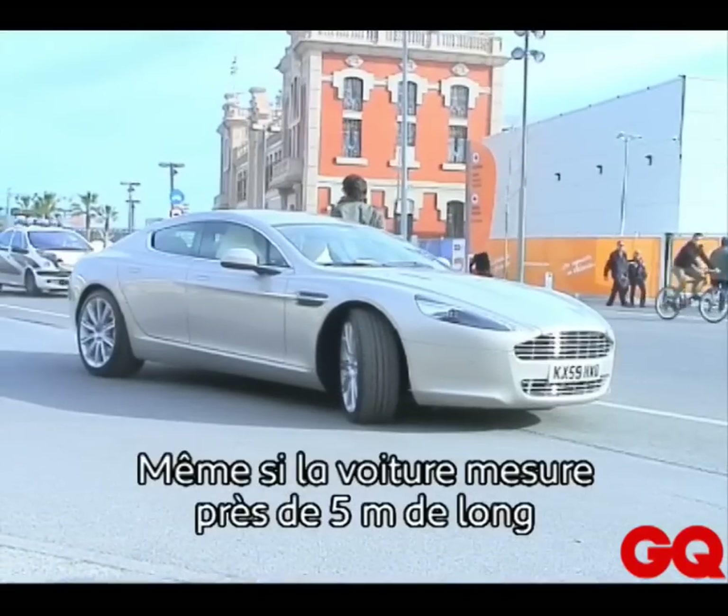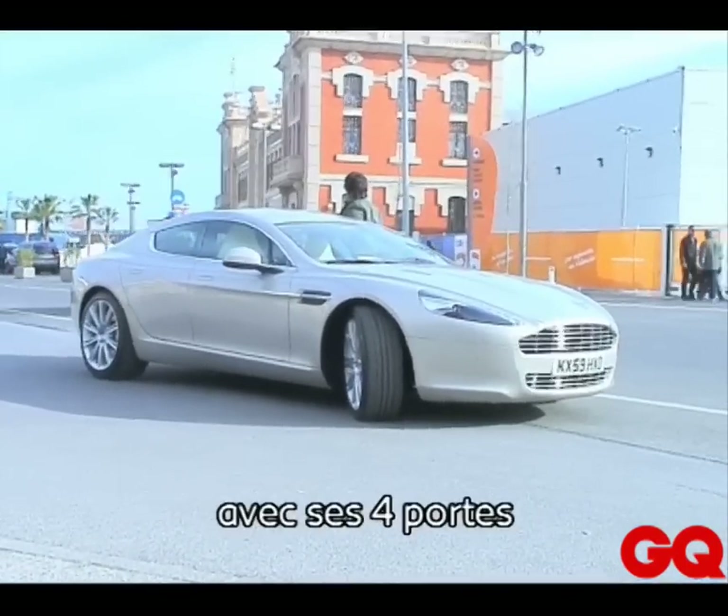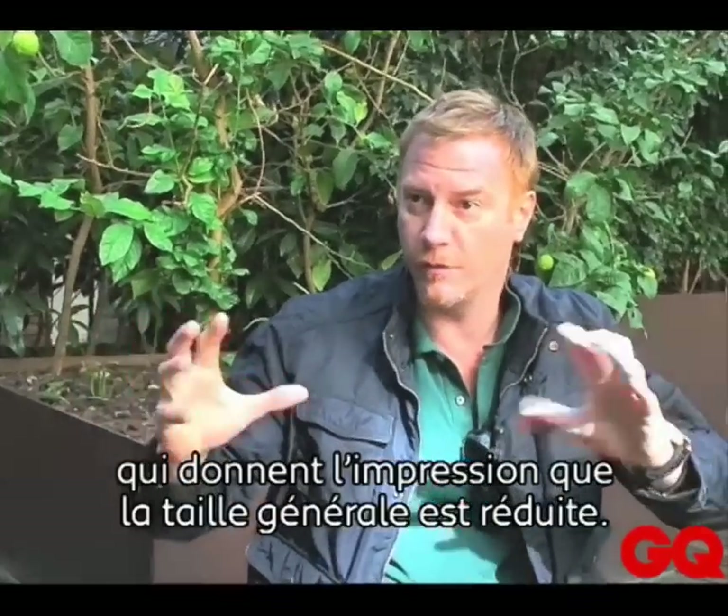Even though the car is five meters long and has four doors, we use visual cues to try and reduce the overall perceived size.